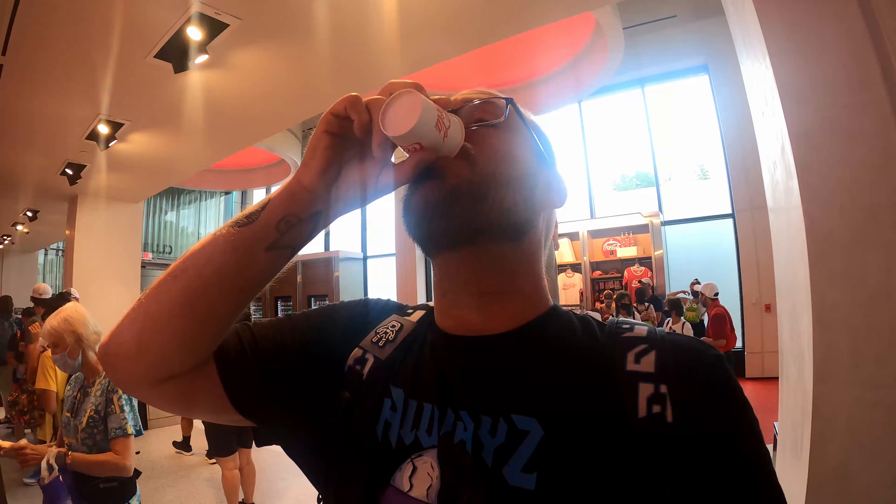Alright, so the next one up is Bon Bon Anglais from Madagascar. This is a tropical fruit flavored soda. It smells odd. It's got a more sweet flavor to it. This is actually very nice.